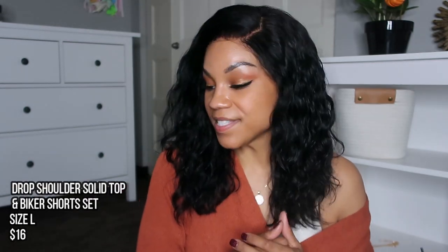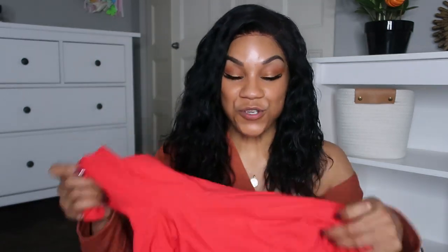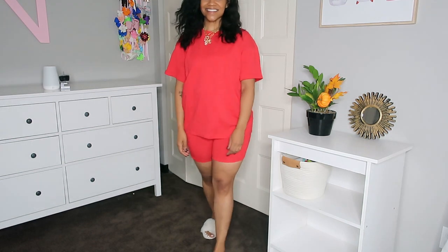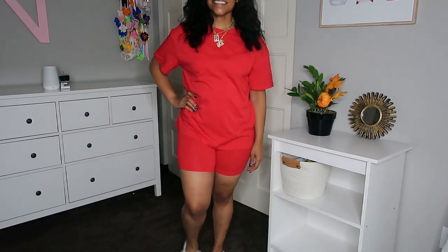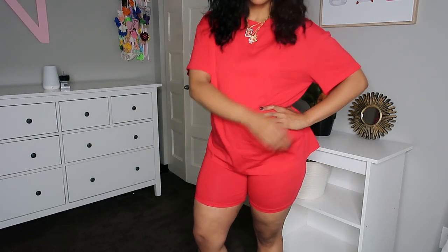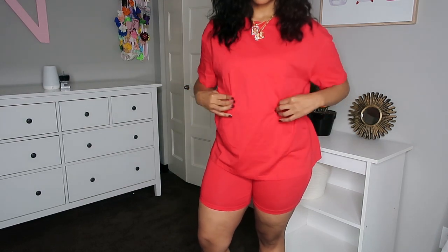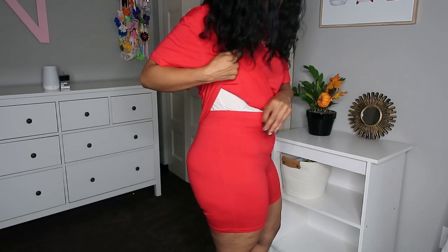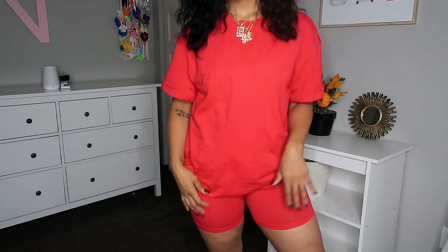The next outfit was a coordinate set — matching shorts and a t-shirt. They had it in multiple colors and I picked it up in this beautiful red. The red biker shorts are super pretty and the matching t-shirt is super comfy. I can lounge around in the house in this, throw on a cardigan, or even bring it back out in early spring. I love that it's the same color and you could mix and match different colors since it's such a nice bold print.